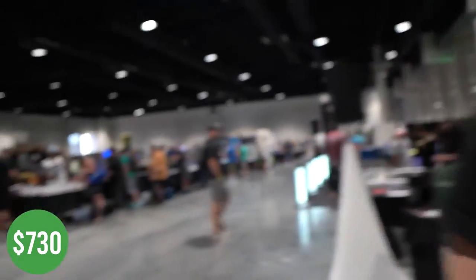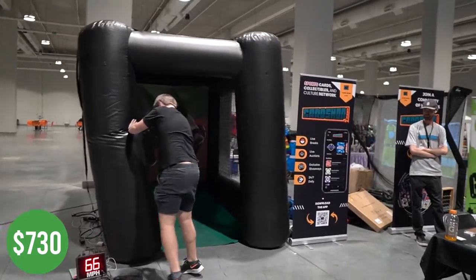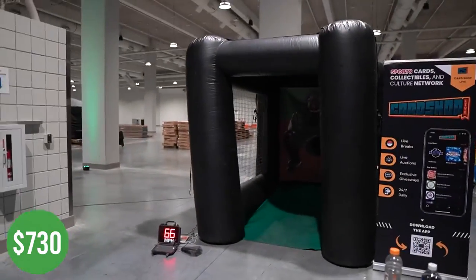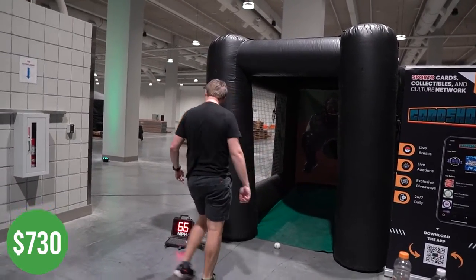67 — let's see if we can hit 70. Try number two. Last try — trying to break 70.